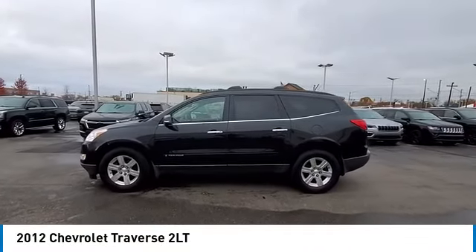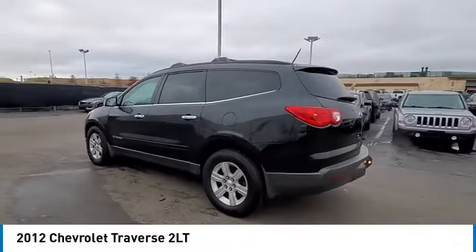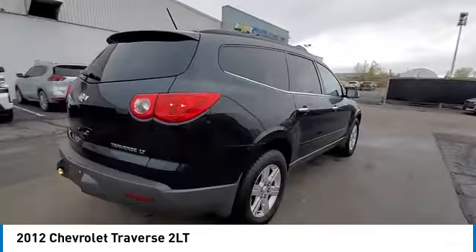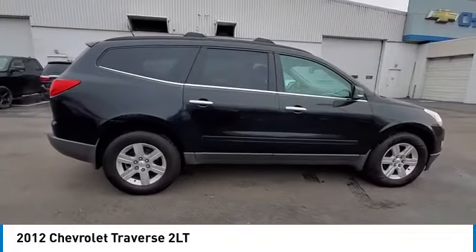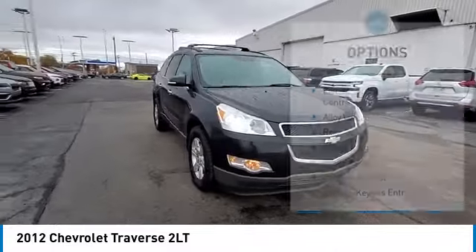Take a ride in the 2012 Traverse. The Chevy Traverse is more stylish than minivans and far more fuel and space efficient than truck-based SUVs. Crossovers like the Traverse are excellent family vehicles. Here are some of this vehicle's great options.